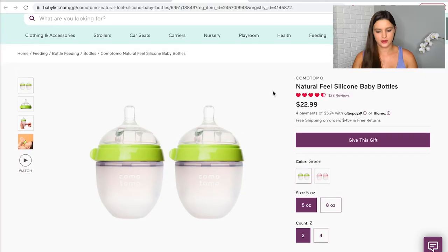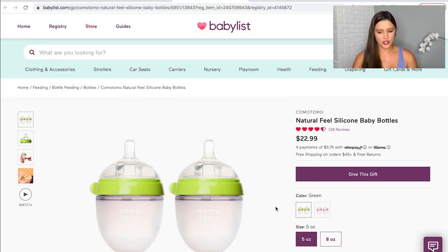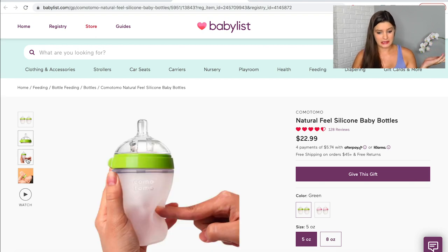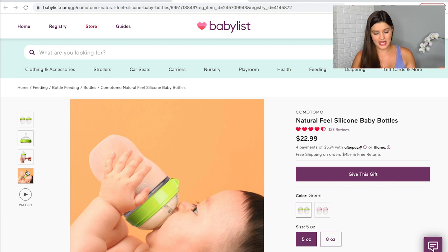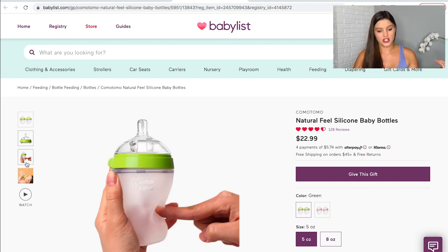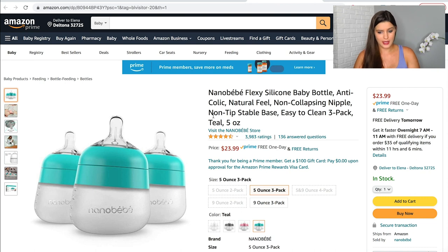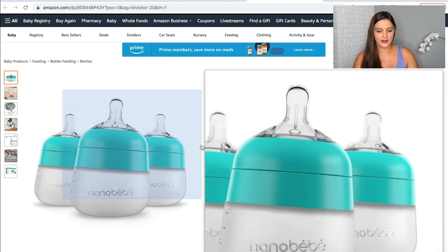I looked into glass bottles, but they seem heavy and scary if they break. There are nice stainless steel options I almost went with. I decided to go with silicone, and Comotomo is probably the most popular silicone bottle. The nipple is best for bottle-to-breast to reduce nipple confusion, it's really easy to clean, and I haven't seen many bad reviews. I also got a second option — the Nanobébé bottle — in case our baby doesn't like the Comotomo. It's supposed to also mimic the shape of the breast.